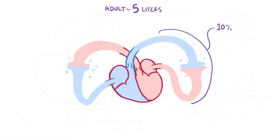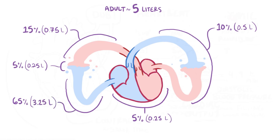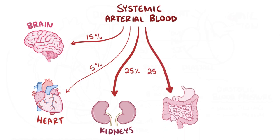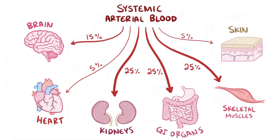Of that total volume, 10% (about 0.5 L) is in the pulmonary circulation, and 5% (about 0.25 L) is in the four chambers of the heart. Another 15% (0.75 L) is in the systemic arteries, 5% (0.25 L) is in the systemic capillaries, and the remaining 65% (3.25 L) is in the systemic veins returning to the heart. Of the systemic arterial blood, about 15% goes to the brain, 5% nourishes the heart itself, 25% goes to the kidneys, 25% to the gastrointestinal organs, 25% to skeletal muscles, and 5% to the skin — though these numbers can change, for example during exercise.